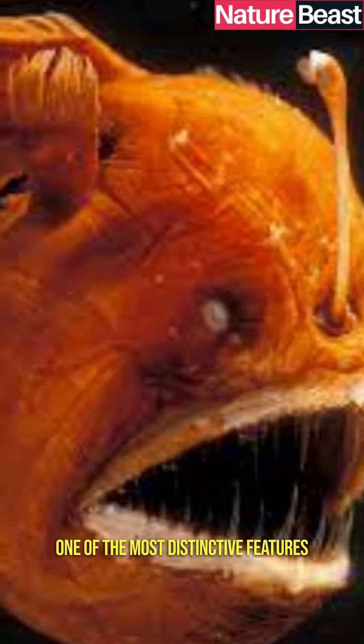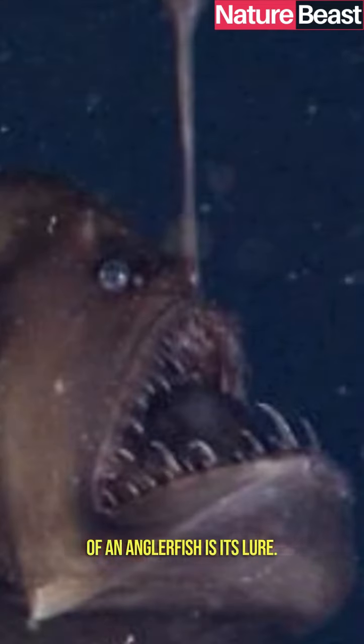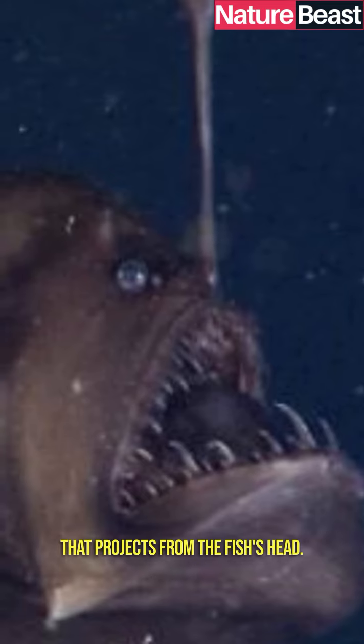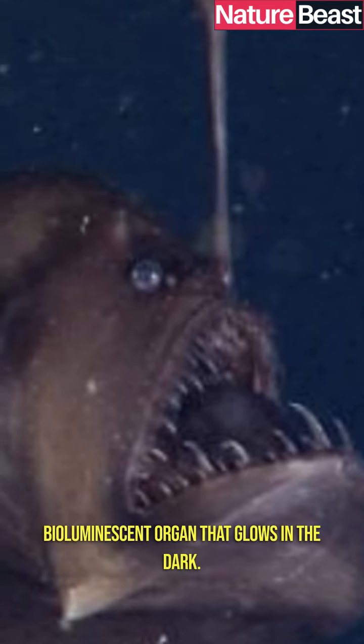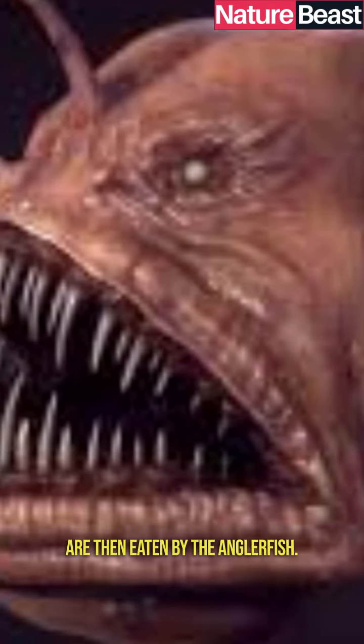One of the most distinctive features of an anglerfish is its lure. The lure is a long, thin appendage that projects from the fish's head. At the end of the lure is a bioluminescent organ that glows in the dark. This light attracts small fish, which are then eaten by the anglerfish.